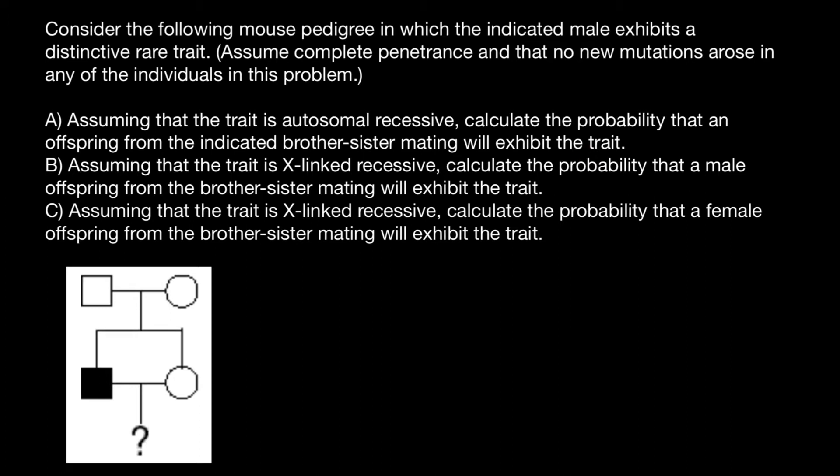If this trait is autosomal recessive, we assume that this individual who is affected would have genotype small a, small a. Both parents are phenotypically normal, but they have to be carriers, so their genotype has to be capital A and small a. This female, as we see, has a normal phenotype, but she can be capital A, capital A genotype or capital A, small a. She may inherit two normal alleles from both parents, or she may inherit one dominant and one recessive allele. If she inherited two recessive alleles, her phenotype would be affected.